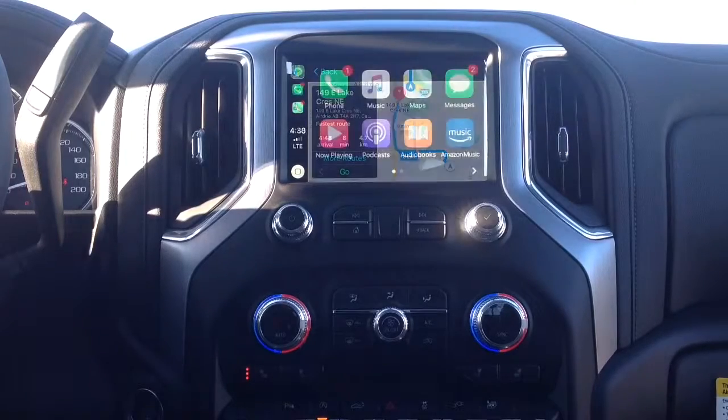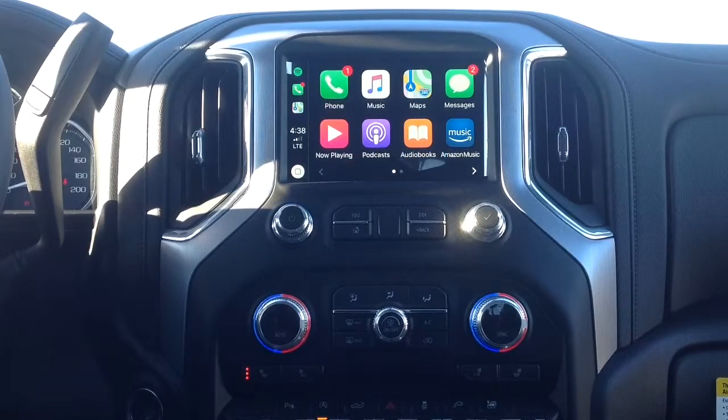One of the nice things about Apple CarPlay and Android Auto is that you can listen to your incoming text messages and respond by voice. Once a message comes in, it'll be read out to you. You'll have the option to respond or dismiss it. If you choose to respond, just speak normally, it'll record your message, ask you to confirm, and then send it out for you.